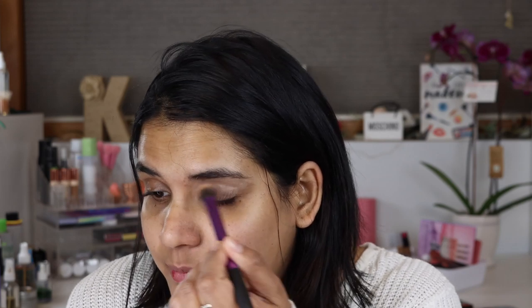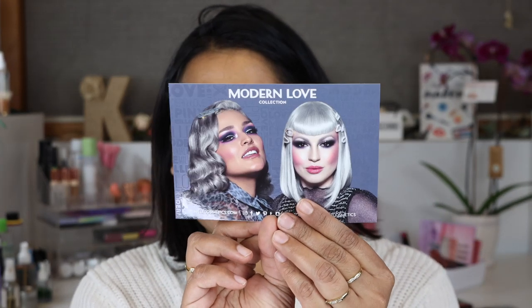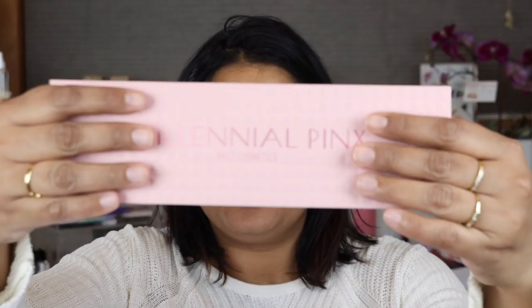Now I'm going to get into the demo of how I created both eye looks. I'm using my white P. Louise base today rather than my skin tone base. Here's how the palette came packaged — I only bought the palette, not anything else from the Millennial Pink collection. It came with a cute card showing the two owners. The box packaging is beautiful with a nice texture to it.